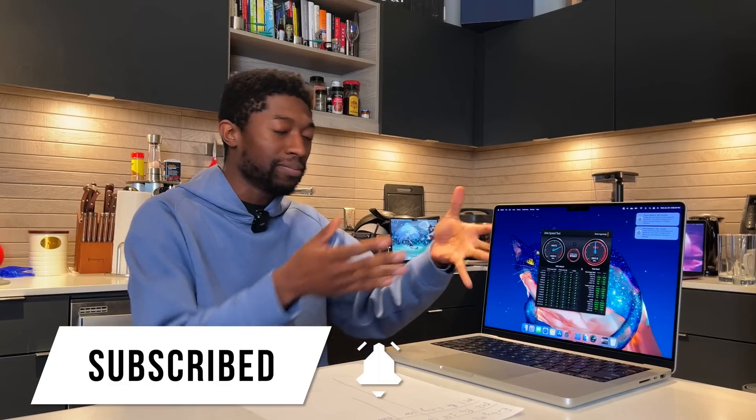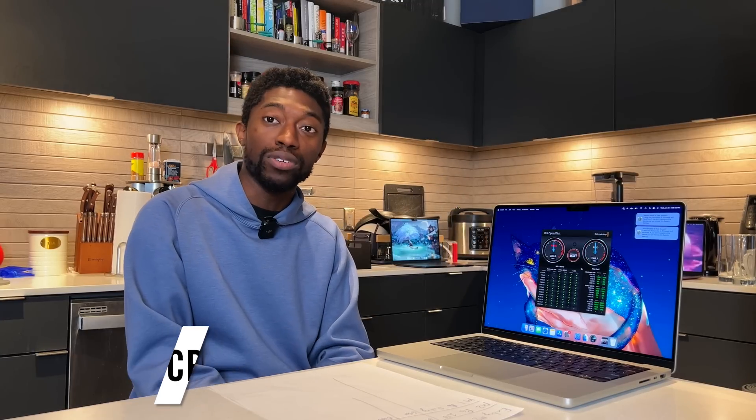But Apple's the only one who makes macOS and I don't really have an alternative, so I guess I just got to suck it up. Anyway guys, that's my thoughts on the SSD issue. I'll have other videos coming out comparing all the other MacBook Pros and the Airs. Hopefully you guys found this video informative. I appreciate every single sub, like, and comment. Let me know what you guys think about this whole situation.